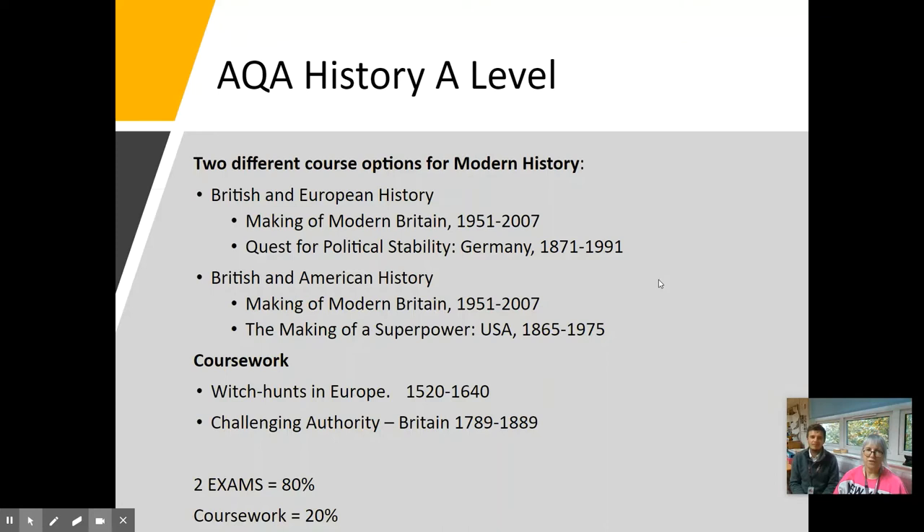If you choose A-Level History at Havant South Downs, you will follow the AQA syllabus. All students will follow the Making of Modern Britain, 1951 to 2007, and then you have a choice of either following the Germany pathway or the pathway that looks at modern USA. There are two coursework choices, and you do two exams at the end of the two-year study, which account for 80% of your marks. Your coursework is 20%.